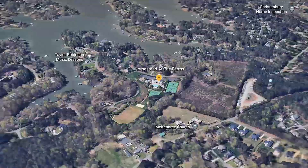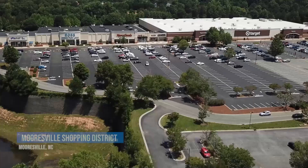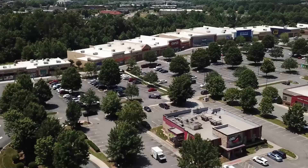Mooresville offers several different shopping destinations. The largest is located on the west side and is anchored by big box stores like Super Target, Best Buy, Dick's Sporting Goods, and Marshalls. There are also several boutiques, mid-sized stores, and a slew of restaurants to choose from.